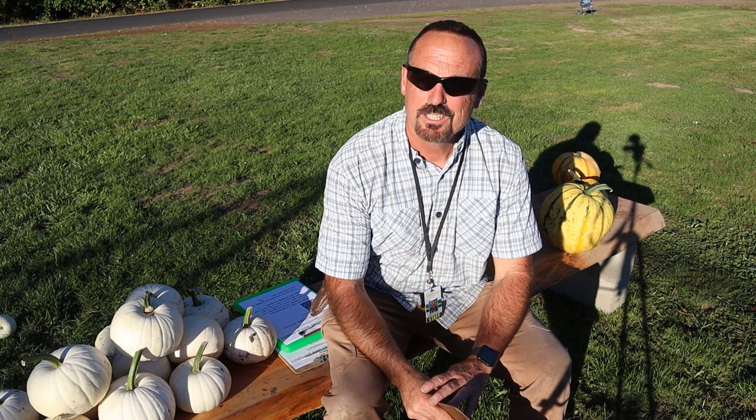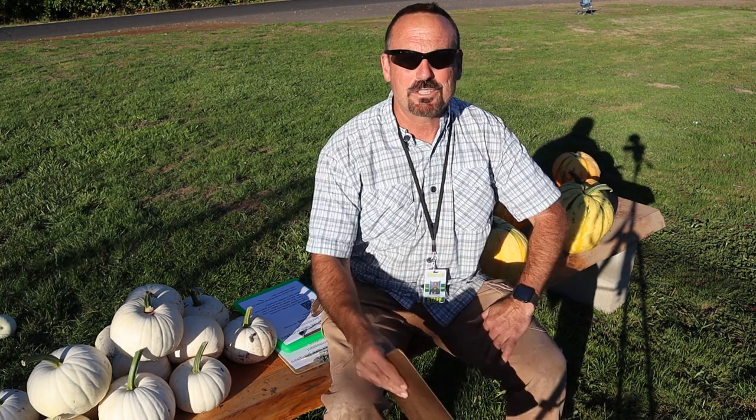Thanks for joining me on the Flanagan Homestead, where Christmas trees are my business, teaching including horticulture is my job, and outdoor projects are my passion. Hope to see you again soon. Be blessed, everyone.